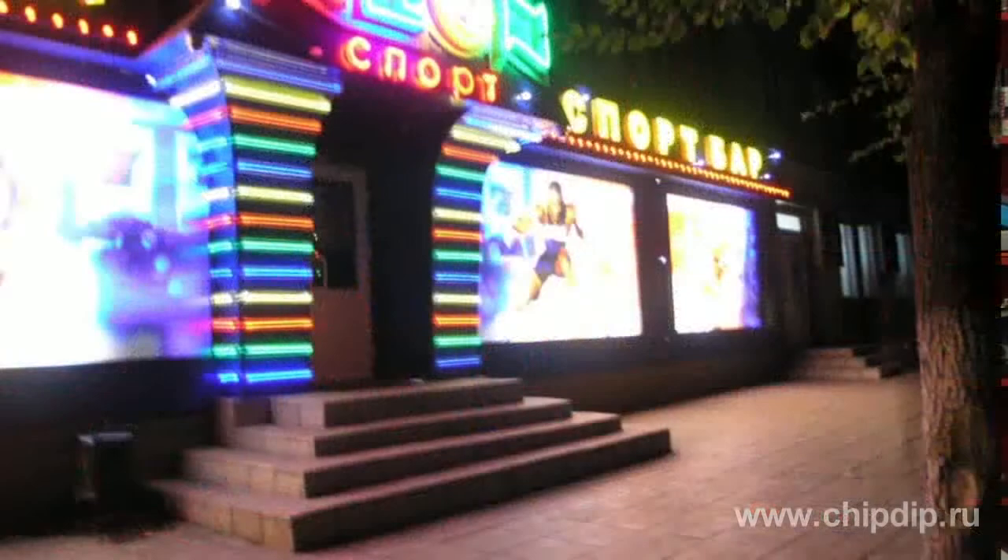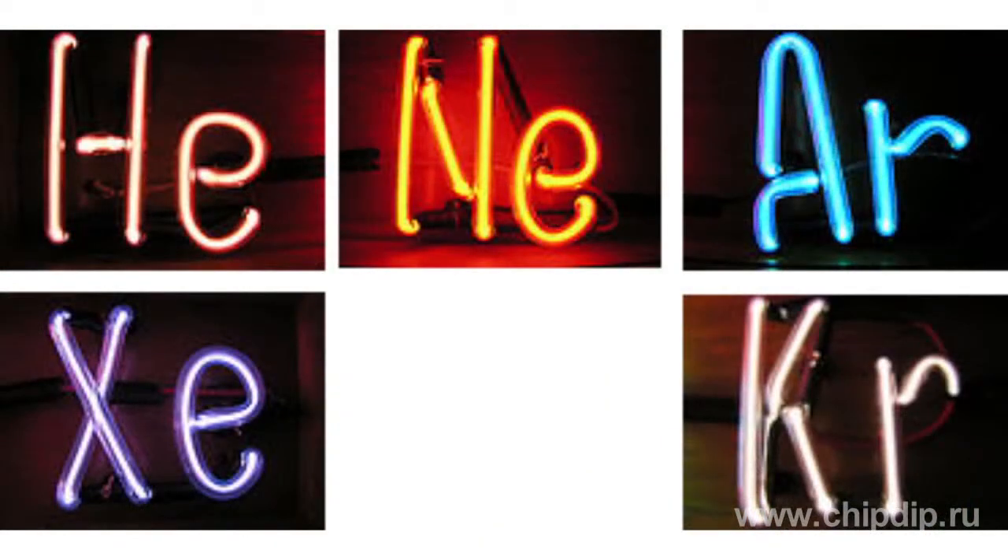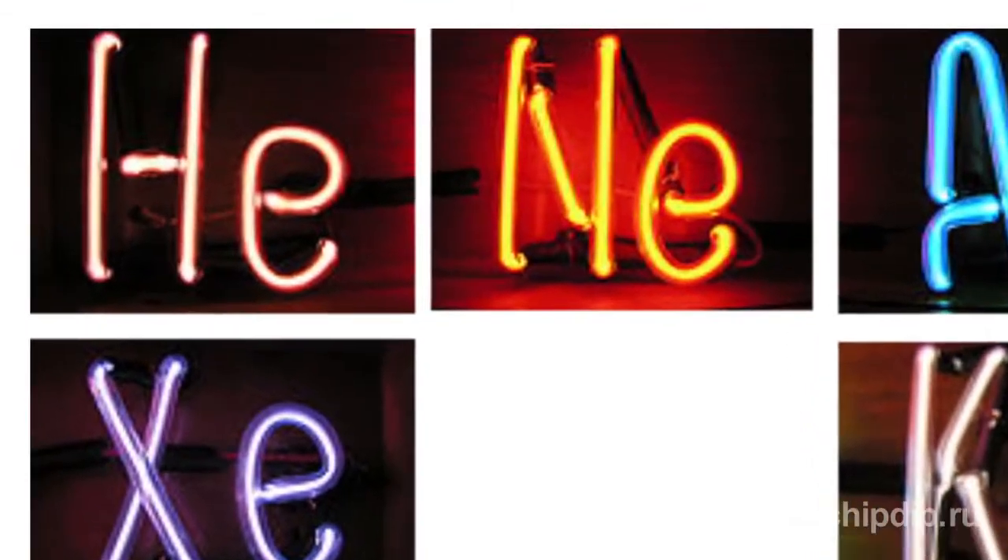Gas discharge tubes are also used for various advertising and decorative purposes, where they are shaped as different figures or letters. By filling tubes with various gases, one can get them to light up with different colors. Neon would make them red, argon – bluish-green.